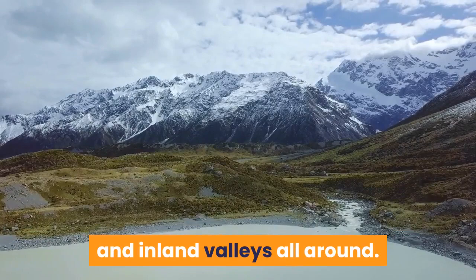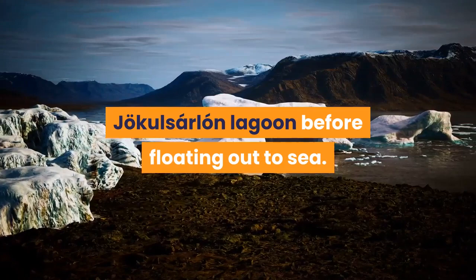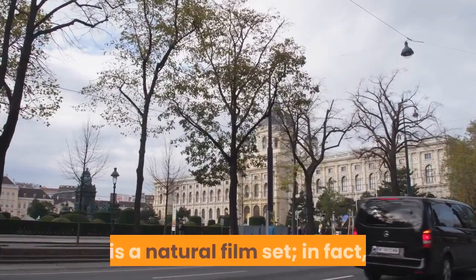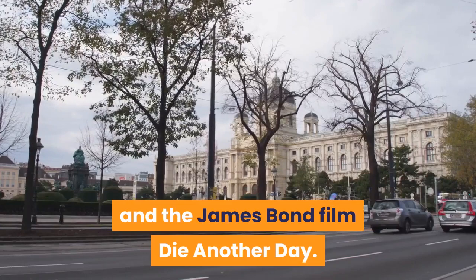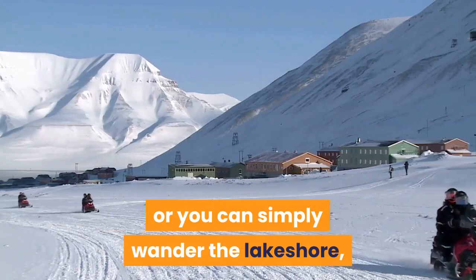Jökulsárlón. A ghostly procession of luminous blue icebergs drifts serenely through the 10-square-mile (25 sq km) Jökulsárlón Lagoon before floating out to sea. This surreal scene, handily right next to the Ring Road, is a natural film set — you might have seen it in Batman Begins and the James Bond film Die Another Day. The ice caves come from Breiðamerkurjökull Glacier, an offshoot of the mighty Vatnajökull ice cap. Boat trips and kayaking among the bergs are popular, or you can simply wander the lakeshore, scout for seals and exhaust your camera's memory card.